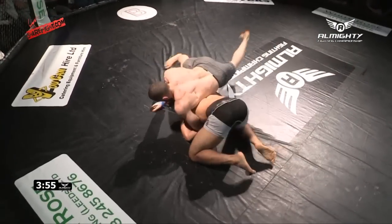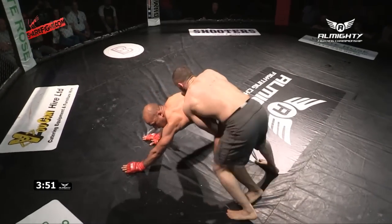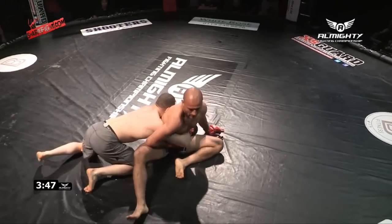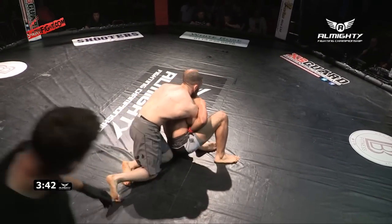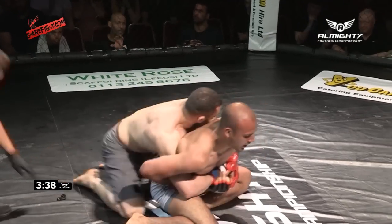Looking for the suplex — big slam! And now unleashing ripe hammers. Didn't even know what to call those. He's gone for it again, but he's got the gable grip. Looking for another suplex. Rostislav's sort of signaling to his corner.